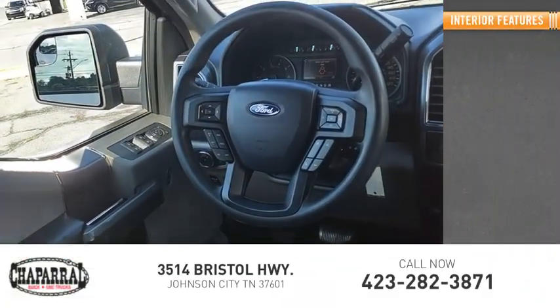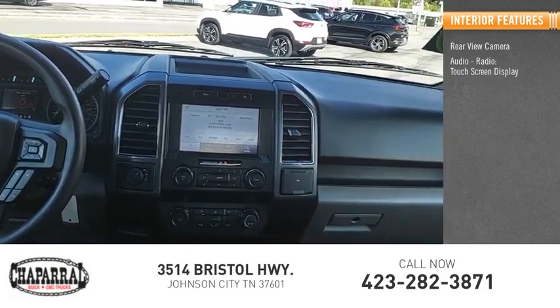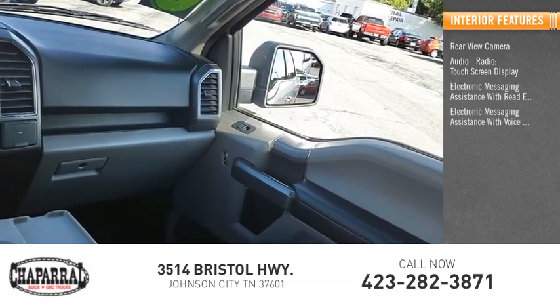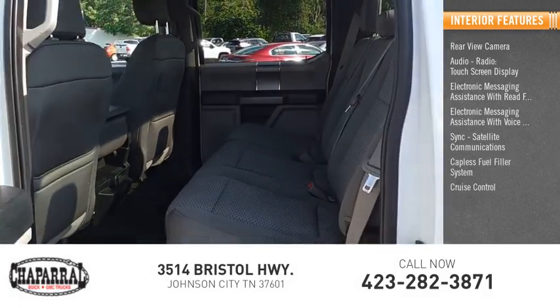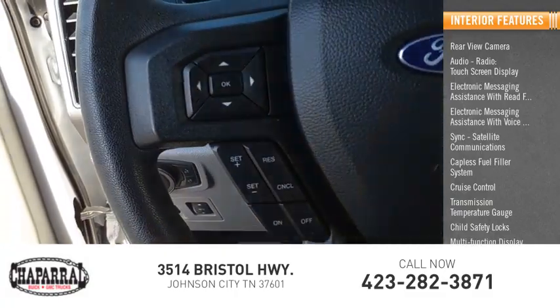Inside you'll find rear view camera, audio radio, touchscreen display, electronic messaging assistance with read function, electronic messaging assistance with voice recognition, sync, satellite communications, capless fuel filler system, cruise control, transmission temperature gauge, child safety locks, multifunction display.